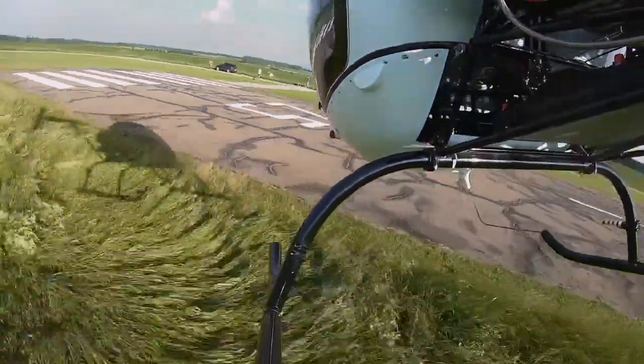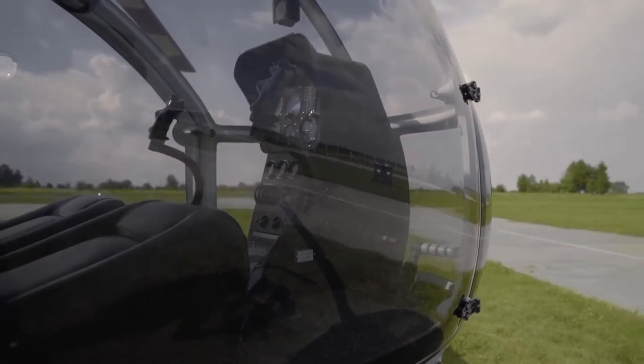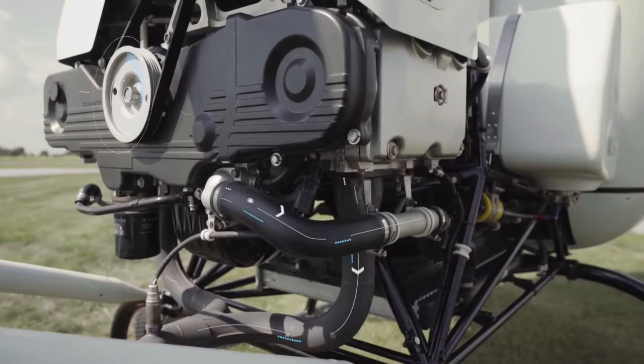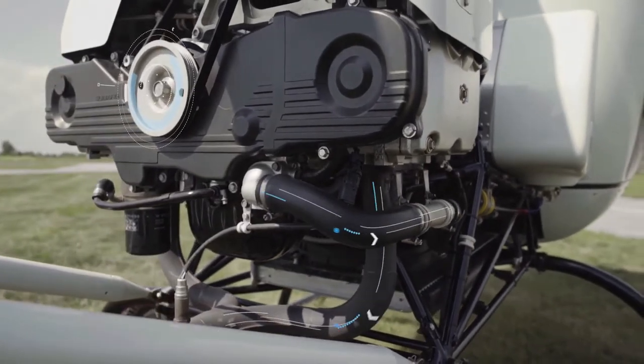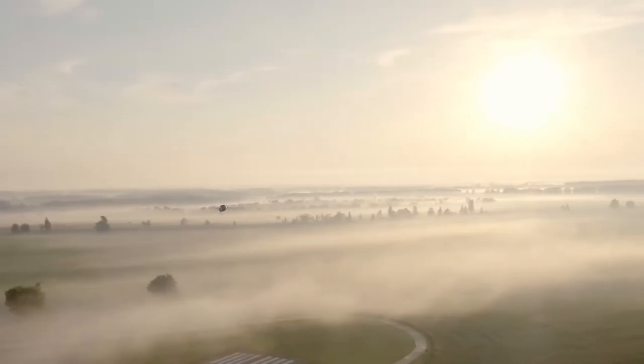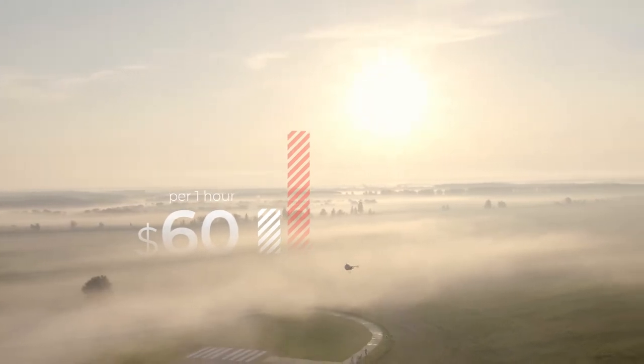The AK-13 doesn't require big operating costs or extensive continuing airworthiness. Flying costs per hour consist of fuel cost and the kit of spares cost for maintenance operations. During 2,000 flying hours, the average one-hour cost will be only $60. It is almost three times cheaper than the majority of two-seater helicopters, including the Robinson R22.